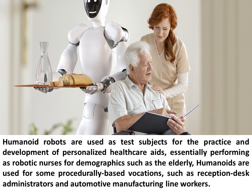Humanoid robots are used as test subjects for the practice and development of personalized healthcare aids, essentially performing as robotic nurses for demographics such as the elderly. Humanoids are also used for some procedurally based vocations, such as reception desk administrators and automotive manufacturing line workers.